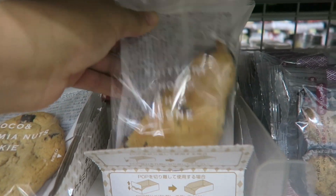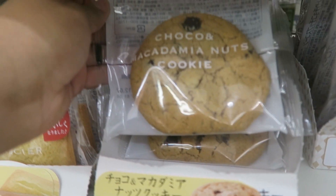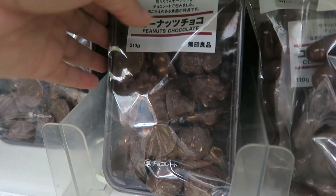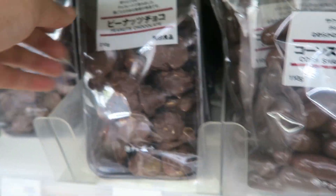They also have scones and individually wrapped cookies. One of my favorites — chocolate-covered peanuts. Yummy!